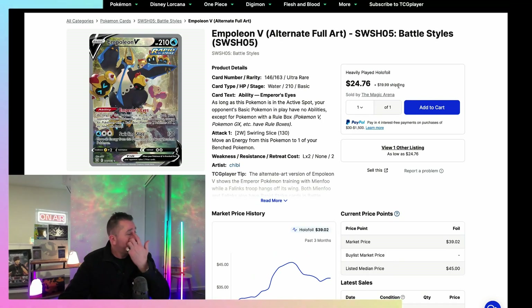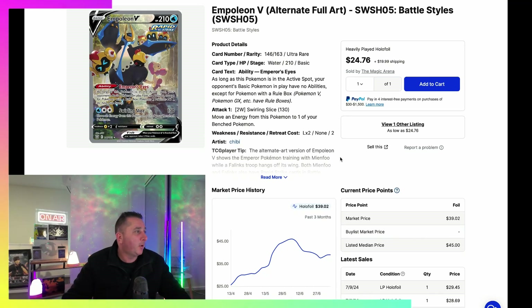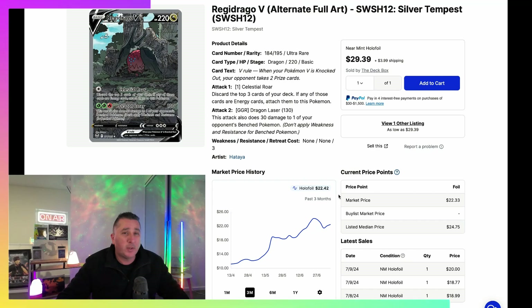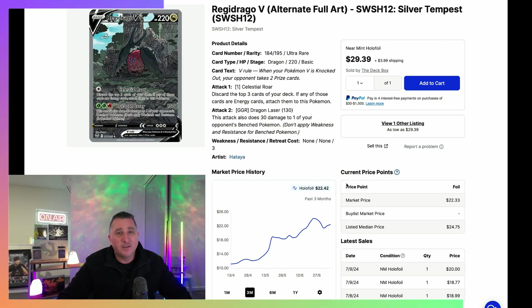The fourth most expensive card from Battle Styles is the Empoleon V, and this is actually one of my favourite cards from the set — I'm not big on the Urshifus, but this Empoleon is quite nice. It's currently $39; at the start of June it was $45, so it's come off about $6 in the last five to six weeks. Three months ago it was $25, so it's done really well. The fourth most expensive card from Silver Tempest is the Regidrago at $22 — almost half the price of Battle Styles' fourth card at $39.